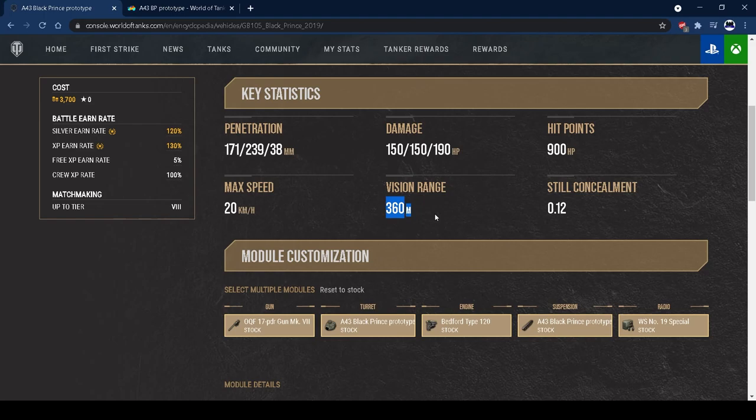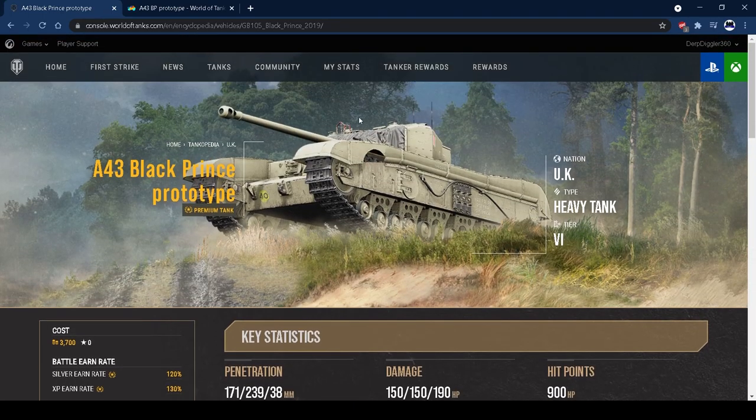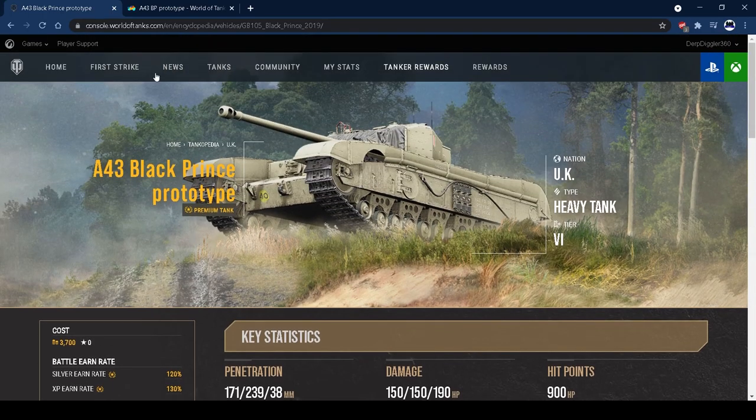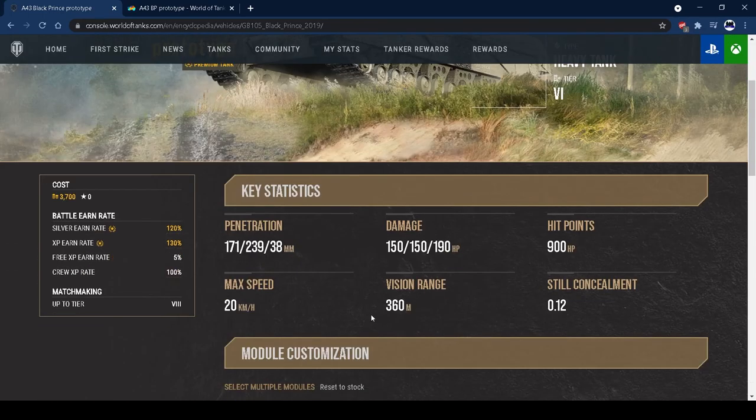360 meters view range is quite blind. You'll need to run optics and vents with the crew skill Situational Awareness to try and get that above 450. This is one of those tanks that if it gets out-spotted when you're crossing the open, you're doomed — you will die and you won't get anywhere very quickly. If you get spotted, you want to be spotting what's spotting and shooting you. Being blind in a tank that's this slow is not a good thing.